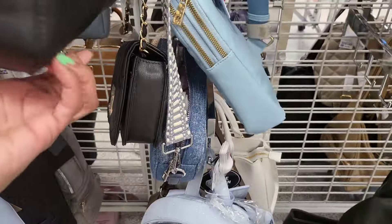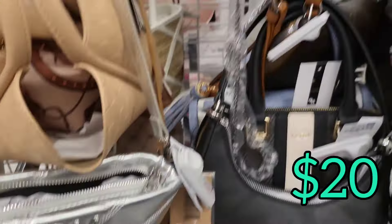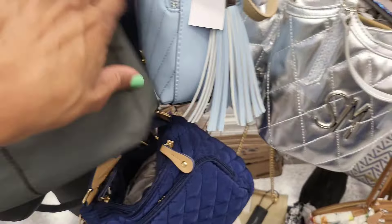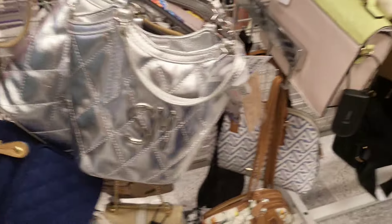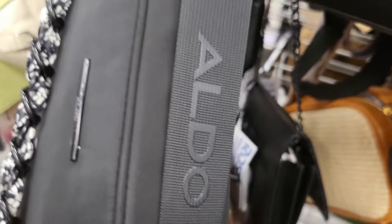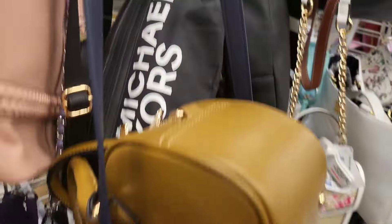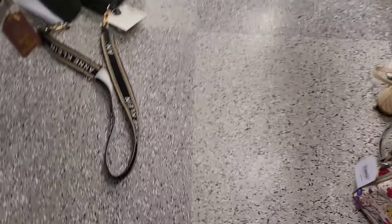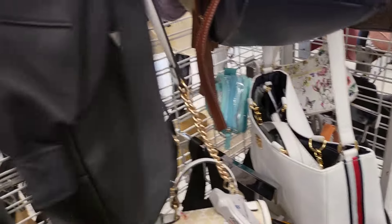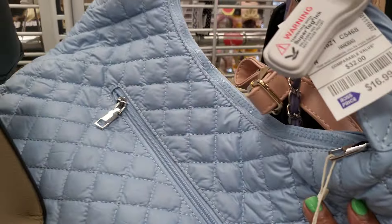That one has a flap-over button closure and this one has a zip-up in silver. Down in the right corner there's a bucket bag - I think the first two were 20 dollars and the bucket bag may be 25. Now we see a Michael Kors fanny pack or belt bag - that's cute. I don't know if that's real leather but it's nice quality for 27 dollars. We're just going through some of the bags.